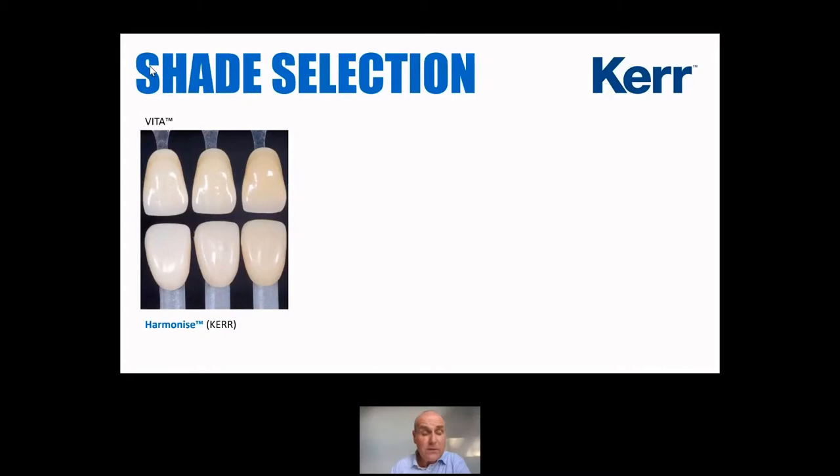Kerr have really led the way with regard to composite shades. Kerr were the first company ever to be able to match their composites to the Vita shade guide, and the first material was Herculite — the first one ever that came in the Vita shades. And they've just continued to revolutionise their shade taking. That picture you see there shows some Harmonize, Kerr's latest composite, and we can see those are shade tabs made of composite showing how well they match the Vita shade guide.